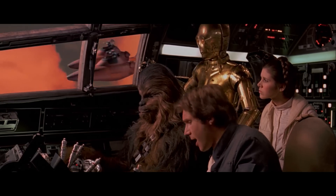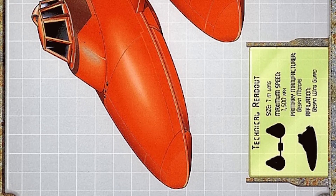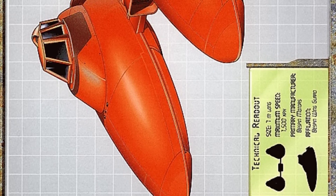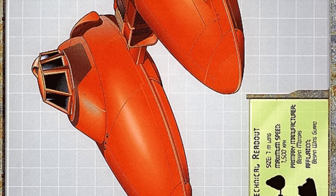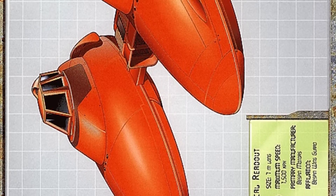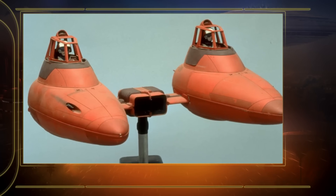With that said, the New Essential Guide to Vehicles and Vessels explains that the cloud car was not only present on Bespin but actually a product of Bespin Motors. It was first used by the Wingard, and already I do think there is some rationale for its somewhat odd double pod layout, because that's really the question.